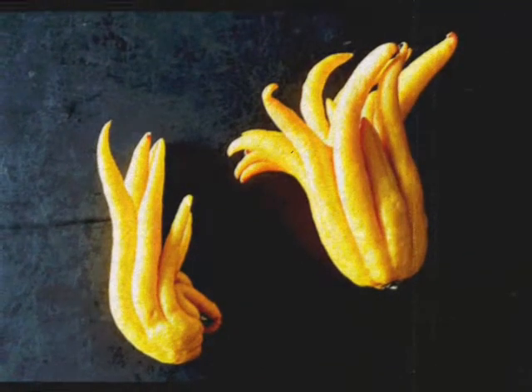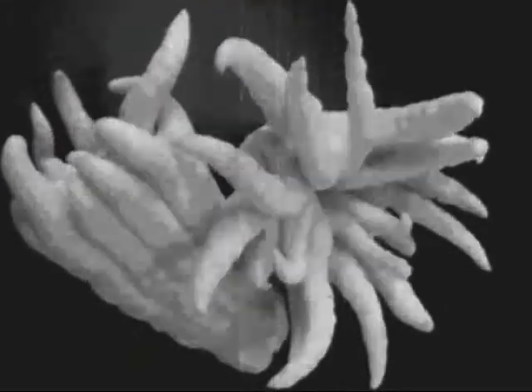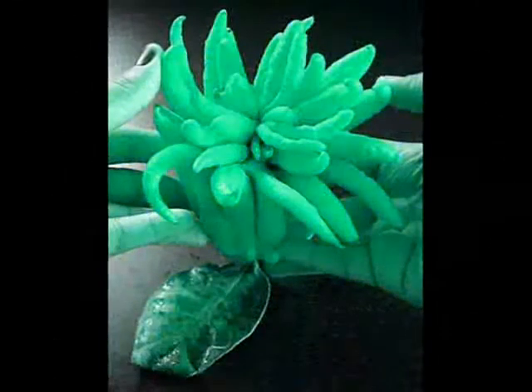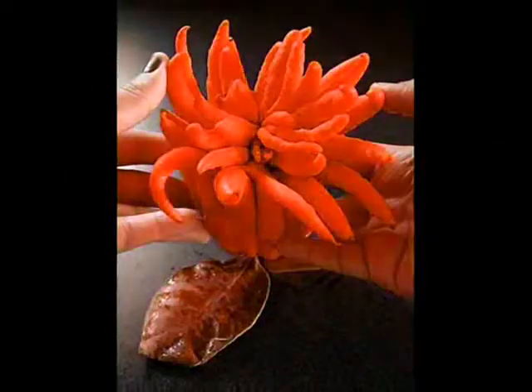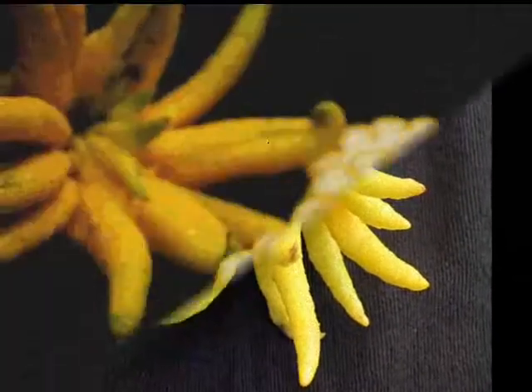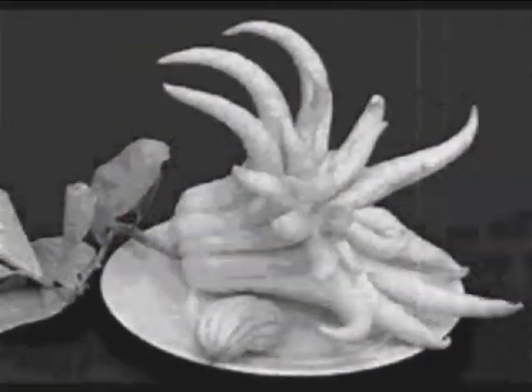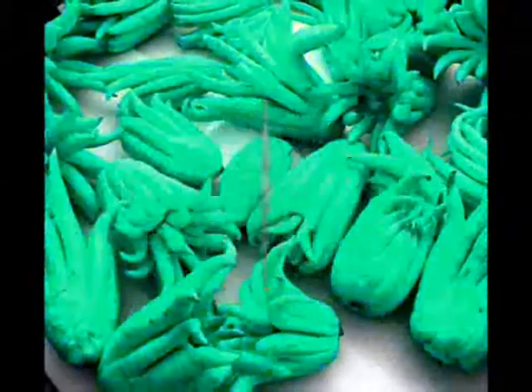Respiratory Issues: One of the most common uses of Buddha's hand is for respiratory conditions. Buddha's hand acts as an expectorant, so if you're suffering from excessive coughing that produces phlegm or catarrh, then consuming Buddha's hand can be a quick and painless remedy. Soaking the fruit in a bowl with water and sugar can make this even more effective before consuming the fruit.